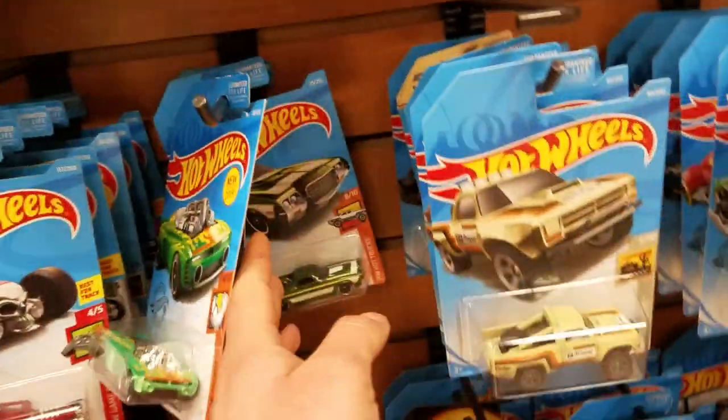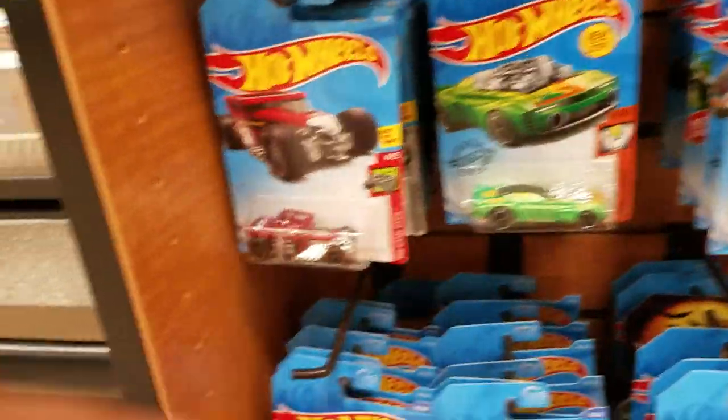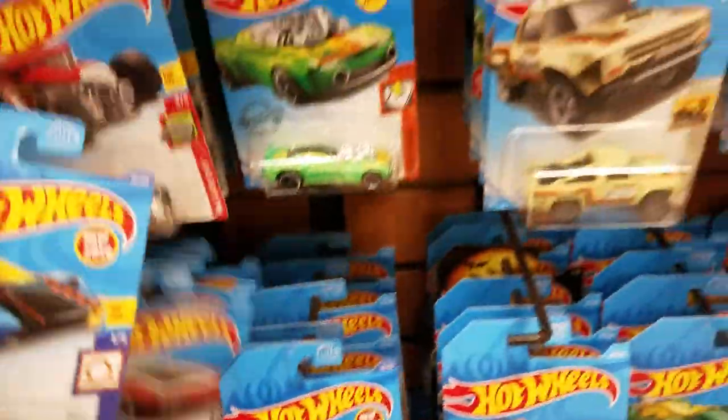There's another Bone Shaker, there's another one. Here's some of the 2020 ones. Nothing back there.